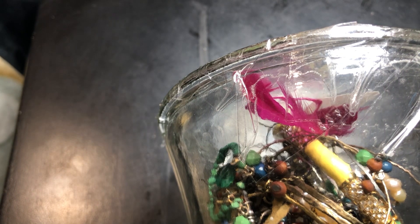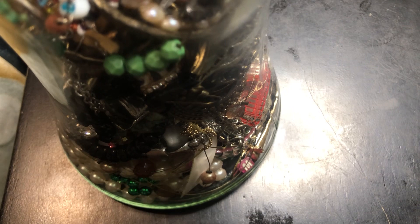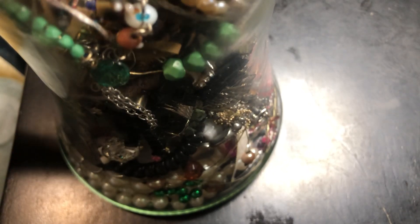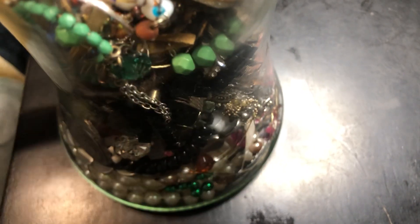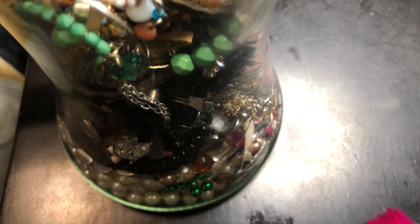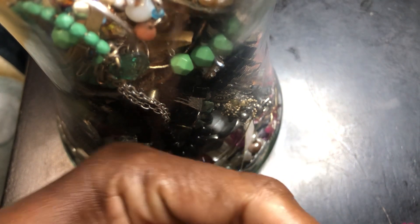Alright, I'm going to do another thrift jar tonight. This one came from Goodwill — it was half price, the reason why I bought it, $15.51. It's not open yet so I'm going to cut it open.